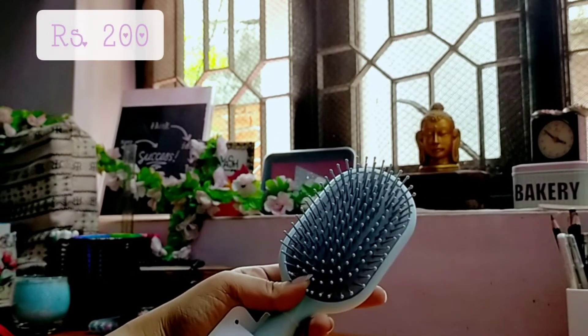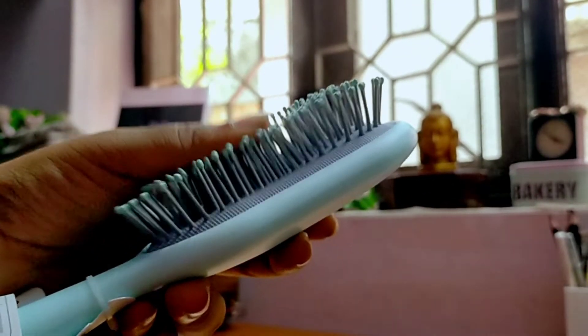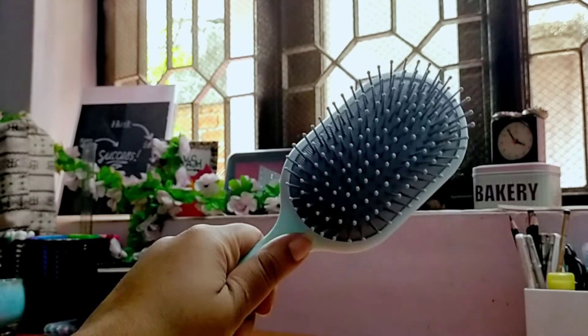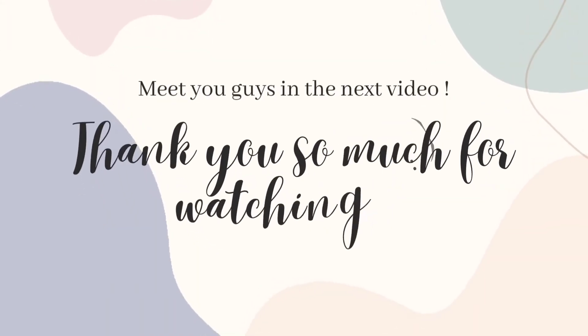The next one is this hair brush. There were two colors — one in pastel pink and one in pastel blue. I always get things in pink so I wanted something different, so I picked the blue one. And that's it for the video! Thank you so much for watching. Meet you guys in the next video — until then, live love.